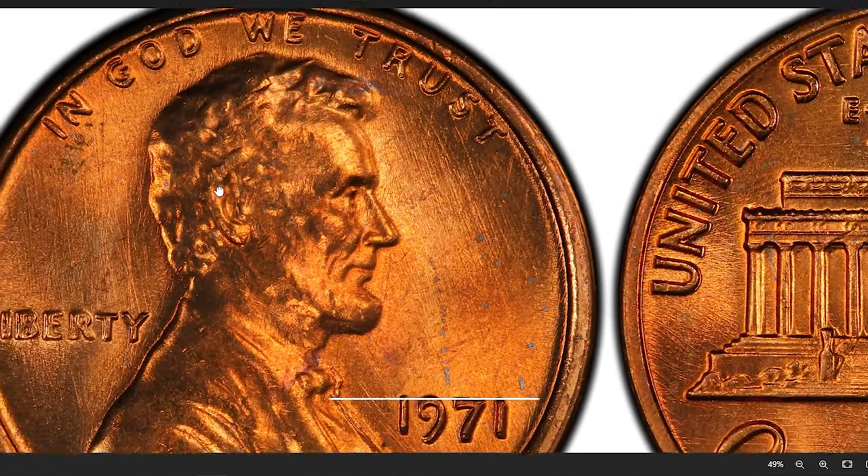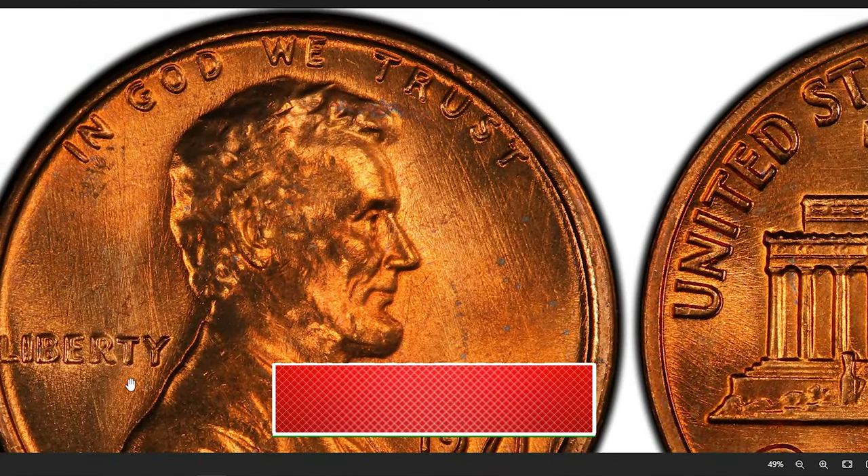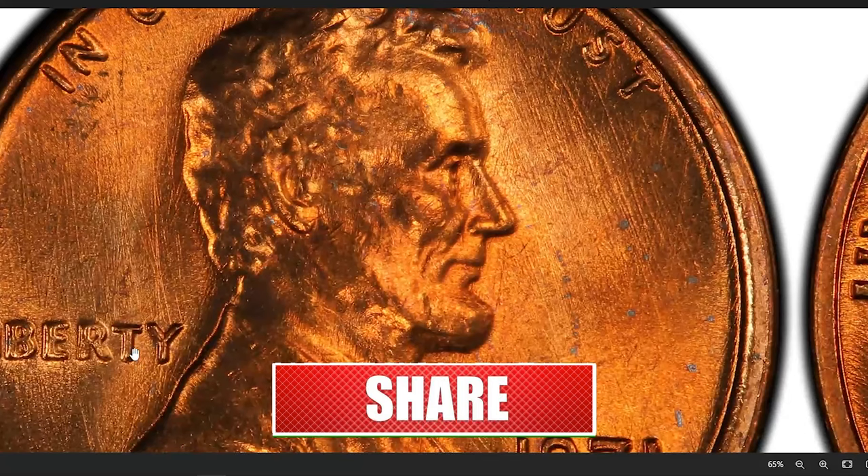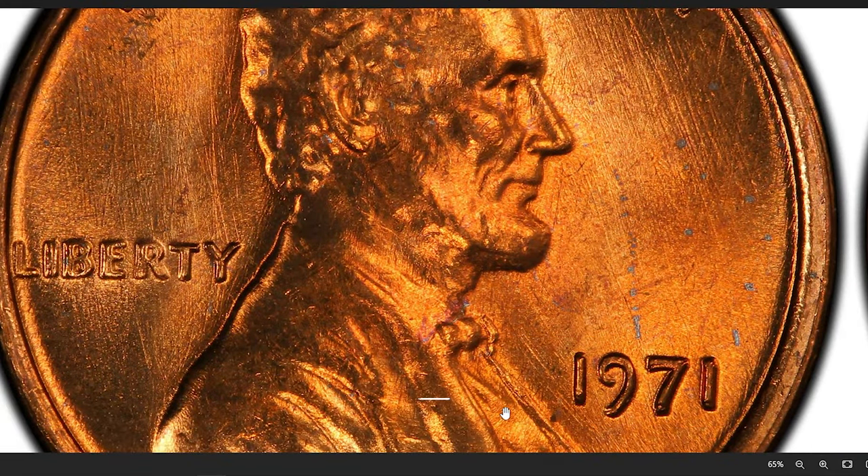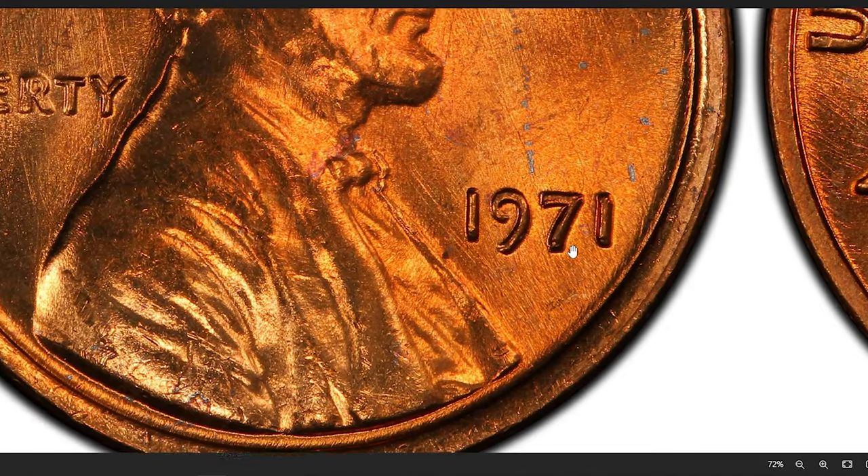We are thrilled to have you all here. Today, we're delving into the fascinating world of Lincoln cents dated 1971. Get ready to unleash the power of your magnifying glass because we're about to uncover rare varieties that could make you rich.